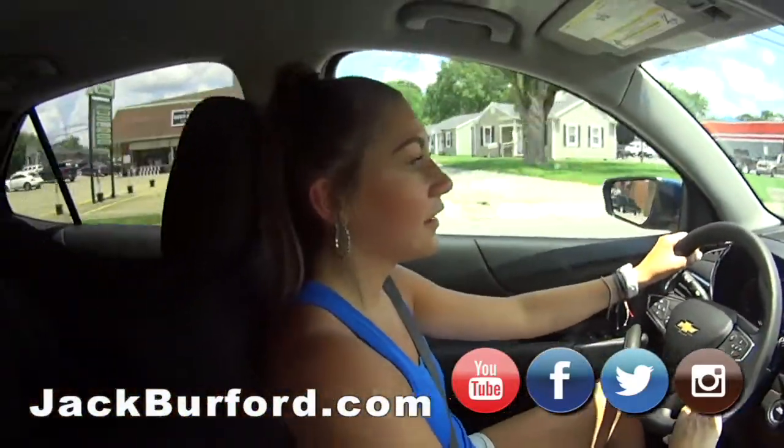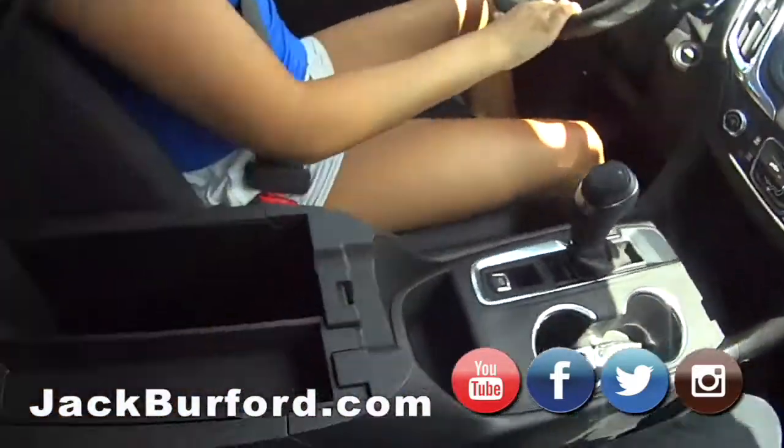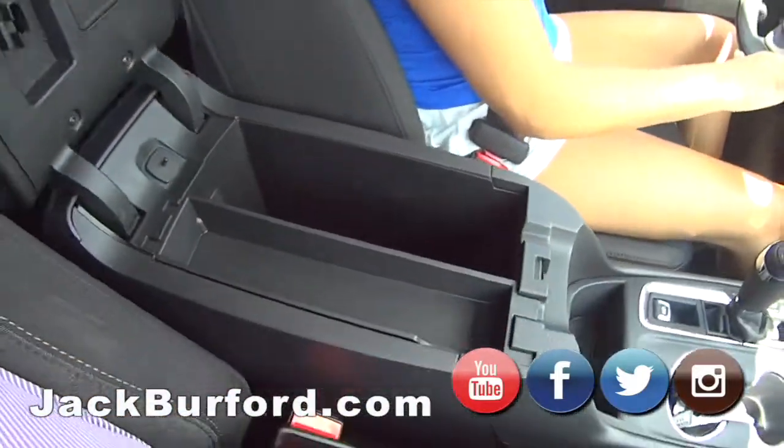And you can throw the seats completely down. Yes. It's really nice — look at all the storage. I love the big center console.